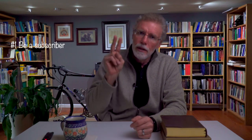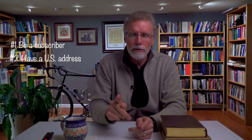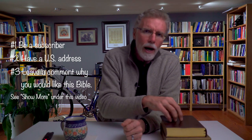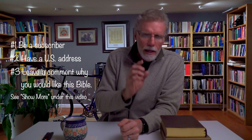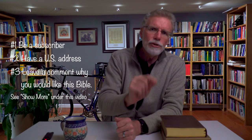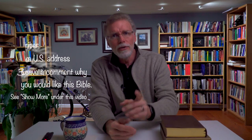How can you win a copy of this New King James Version Ancient Modern Bible? I'm going to include the rules underneath this video, but basically they're as follows. First, you have to be a subscriber to the channel. Second, you have to have an American mailing address. Third, in the comments under this or the next video, you need to include a two-to-three sentence explanation as to why you would like to receive this particular Bible. I will select the winner using a very precise scientific method and announce who won in about a week and a half. Stay tuned because I have another giveaway next week. Till then, peace.